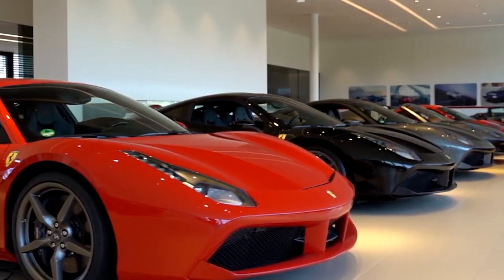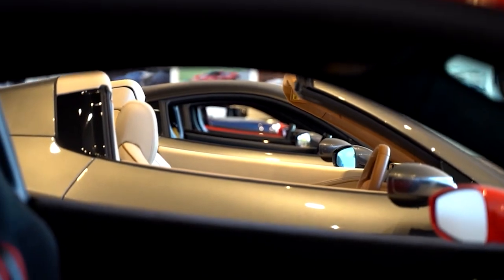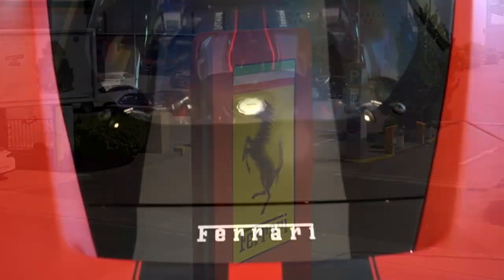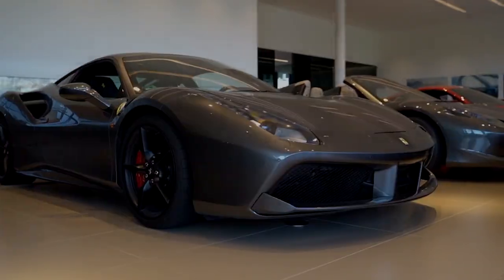But buying a Ferrari has never been easy. In the case of the LaFerrari, you couldn't just walk into a showroom, put down your deposit and walk away. No — you had to be hand-picked by Ferrari to even be considered worthy of owning one of these rare beauties.